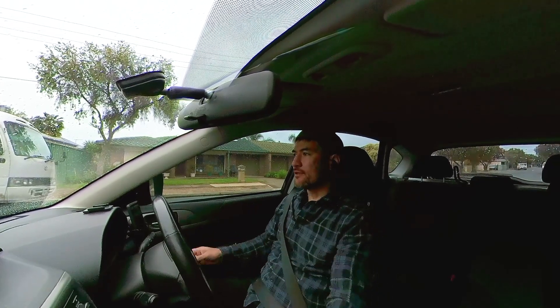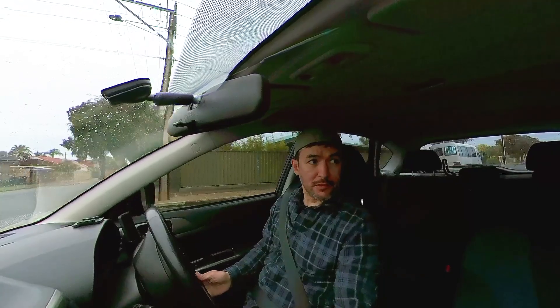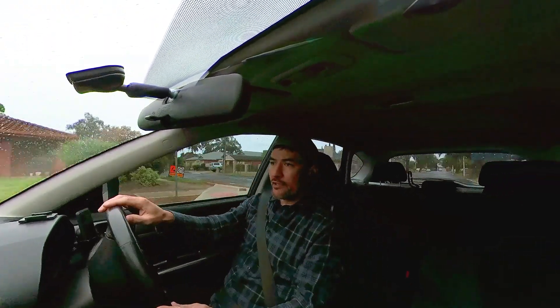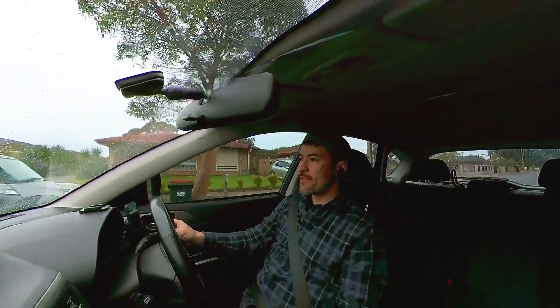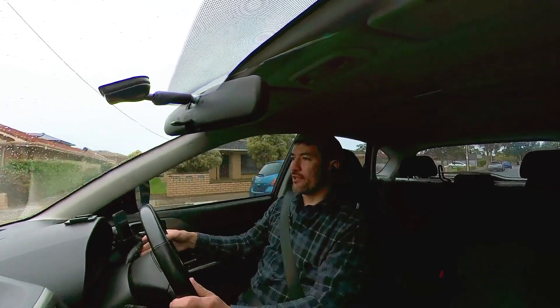Today I don't really mind where I pick up from. I've got the day off today, so just doing whatever I feel like doing on Uber. I don't need to stay close to home because I don't need to get back to work. We'll just take today as it comes and see what it brings us.